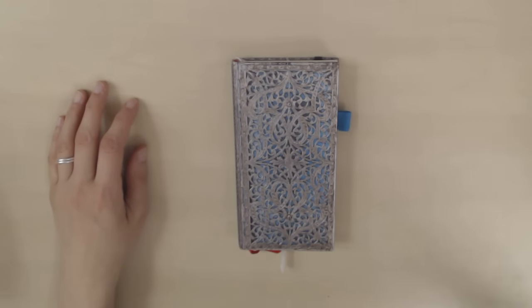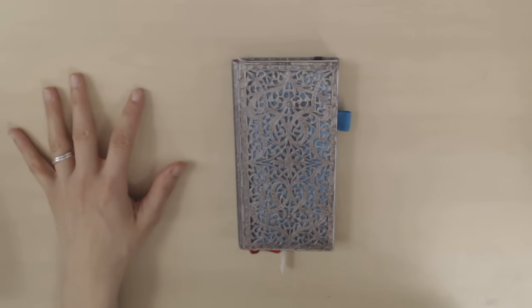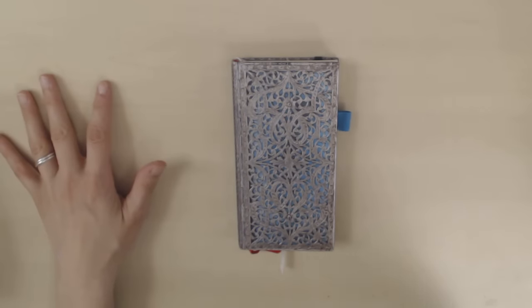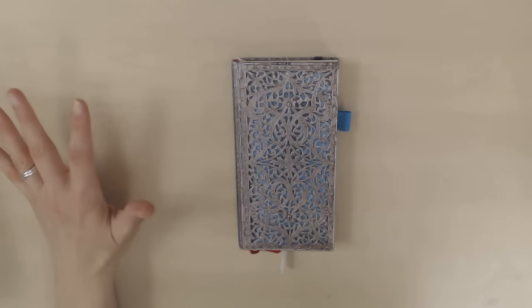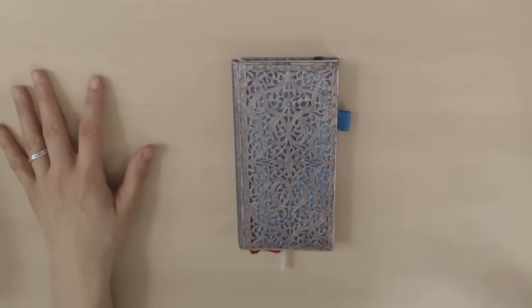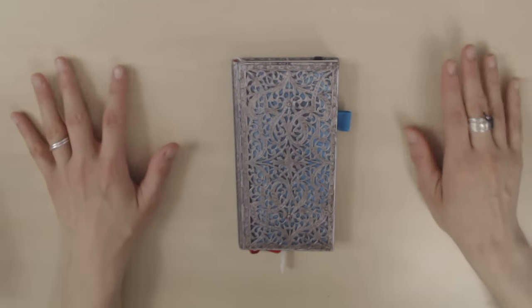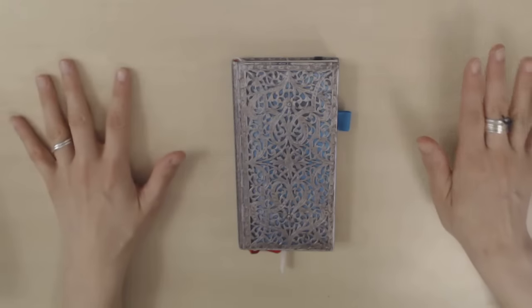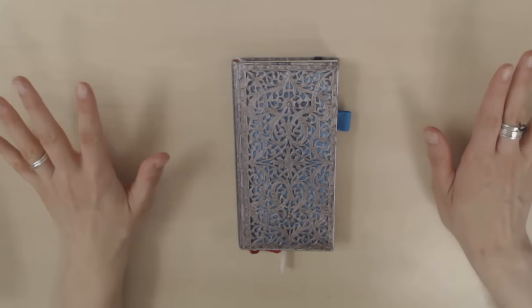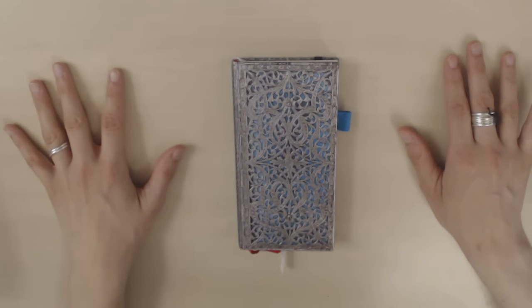Hi guys! So I know it's only the end of April but I have a sad stack of planners that I intended to use in 2016 and ended up not using, or only using for the first couple of months. I thought I could go through them and show you what they are and what went wrong. I vowed not to buy any more planners in 2016 that I'm not going to use, so hopefully there won't be any more of these disasters later in the year.